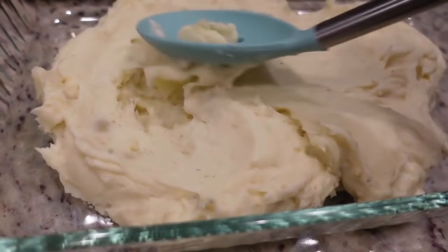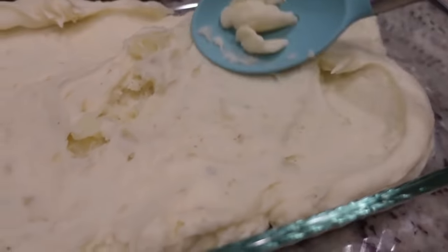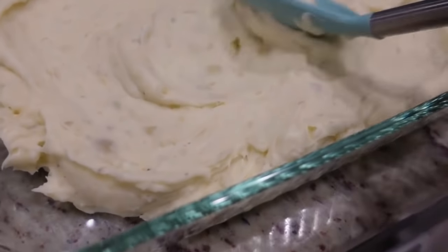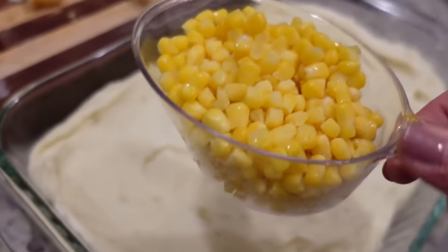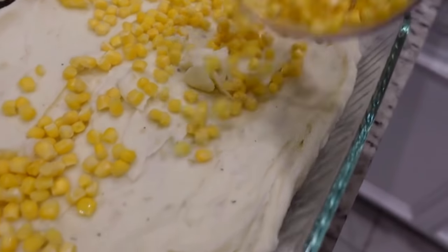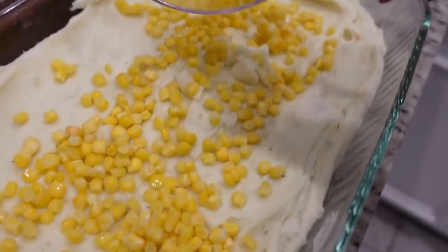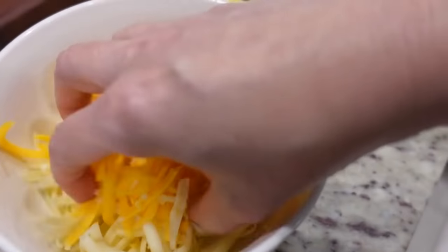I've put the potatoes in a 9x13 dish and I'm just spreading it out. I think it was the perfect amount. I've got some frozen corn that's been sitting out for a while — we're just going to sprinkle that on top. You need about a cup.